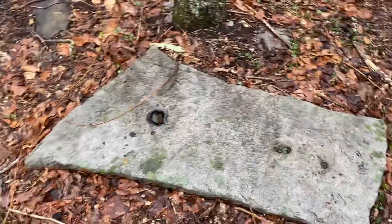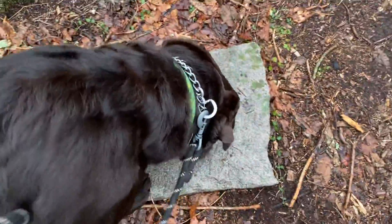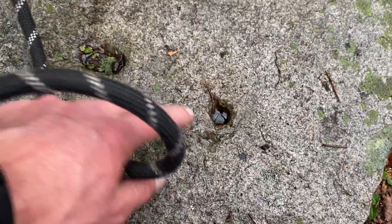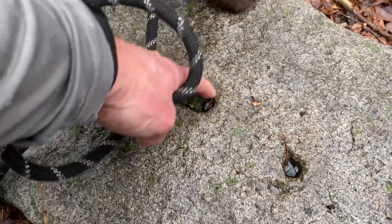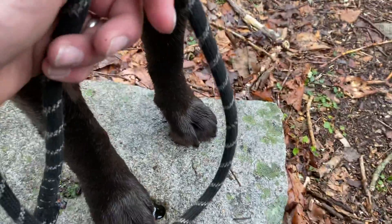A little addendum to the previous video — still up in the quarry. I noticed right here, and Eddie's noticing it too, a hole that looks like something driven down into it, some sort of stake. And another larger one over here. I'm curious because it kind of would make sense.